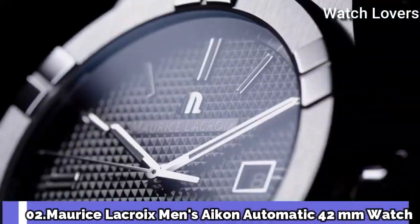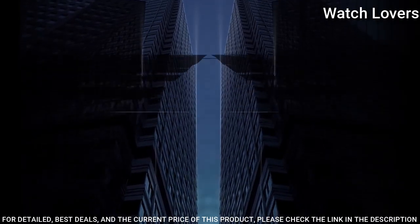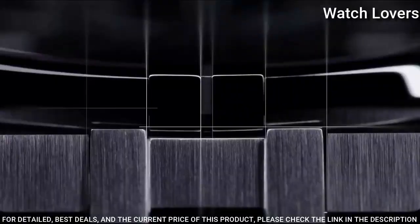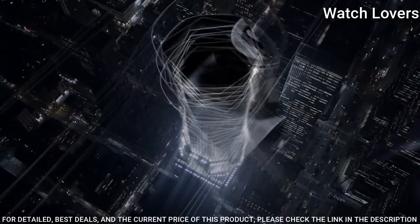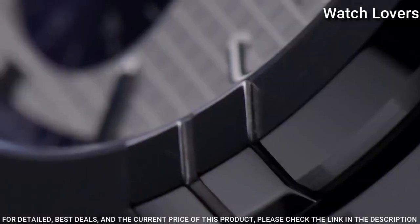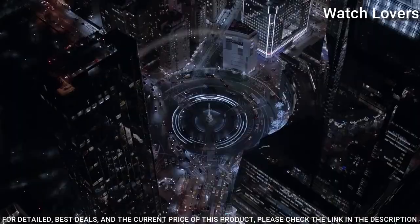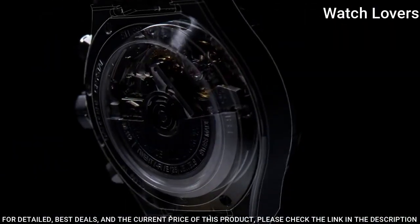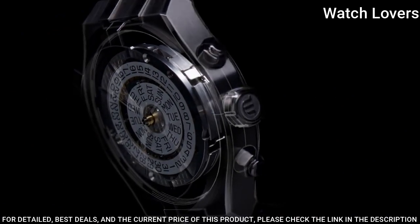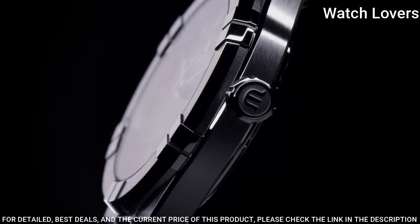Number 2. Maurice Lacroix Men's Icon Automatic 42mm Watch. Two years after the launch of the Icon Quartz, this historical model has been given a new, sharper look with an automatic movement, giving rise to the Icon Automatic. Renowned for its high-quality designs and innovation, Maurice Lacroix has worked the Icon to give it finishings of unparalleled perceived value. Case material: stainless steel. Functions: Hours, Minutes, Seconds. Movement: Automatic. Water-resistant 200m.